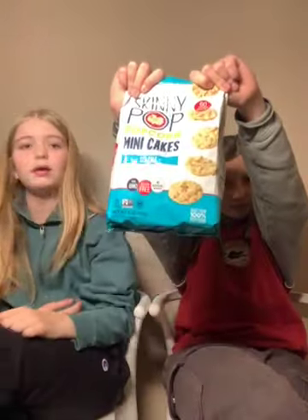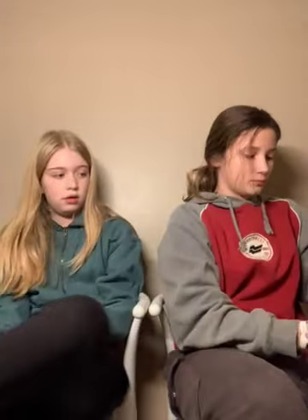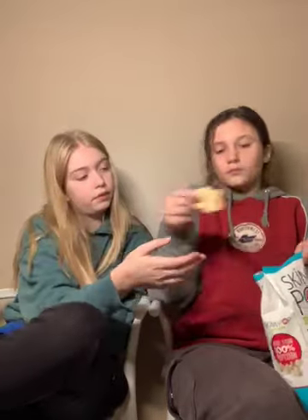Next are the Skinny Pop mini cakes. These are good — I want the sea salt ones.